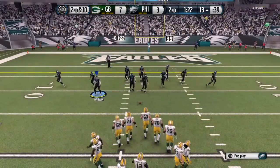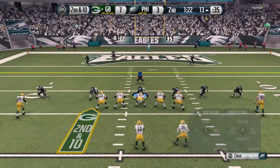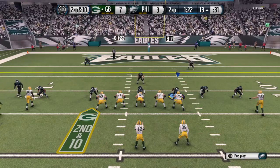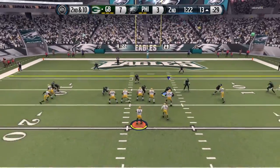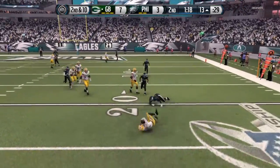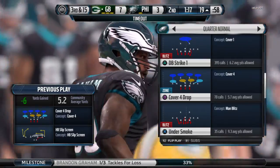Breaking huddle at the 13. Looks like they're in press coverage here. Second down and 10. Screen. He has the grab. Grounds all over that offense and brings him down.